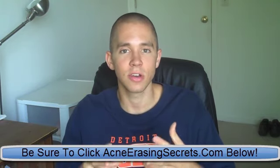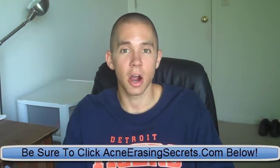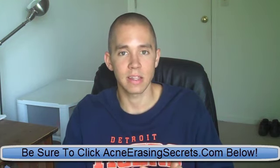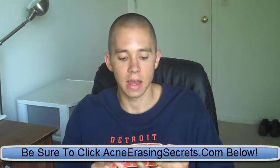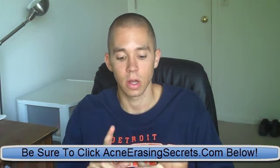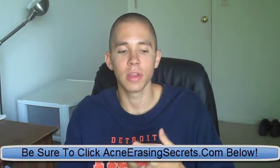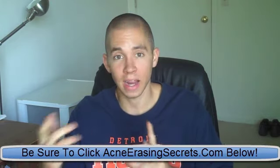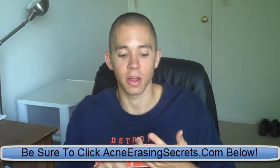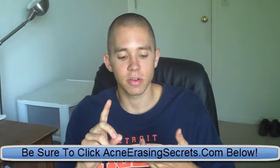Another thing to do to fight the bacteria and inflammation is eat garlic. Clove garlic is great — it has bacteria-fighting properties and things that fight acne. Just eat a clove of garlic. The only thing is you want to do it when you're at home and not going out for the rest of the night, because when you eat a clove of garlic, you're going to smell like garlic.